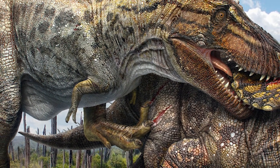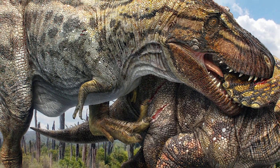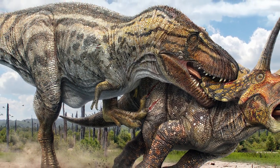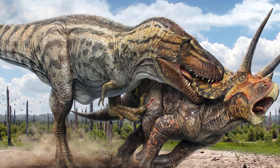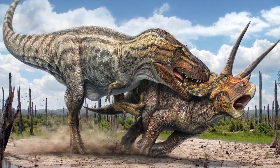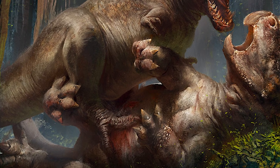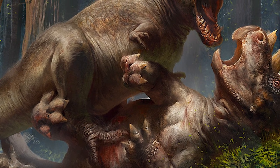Tenía un cráneo que medía un metro y medio. Fijaos esta pedazo de máquina de matar, lo que tenía que hacer cuando atacaba a sus víctimas, y unos dientes de 30 centímetros. Por lo cual, cuando se hendían en la carne, arrancaba perfectamente un trozo, o si no, dejaba a la víctima inmovilizada.